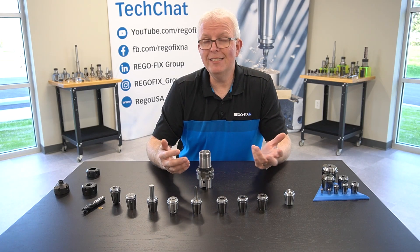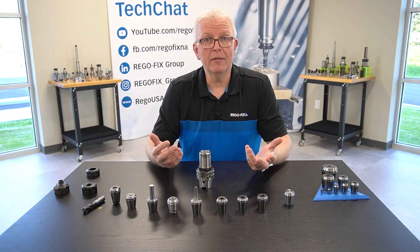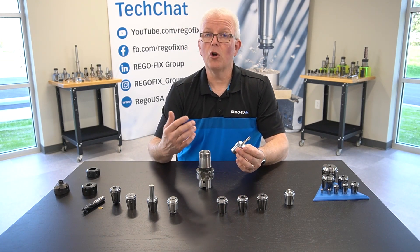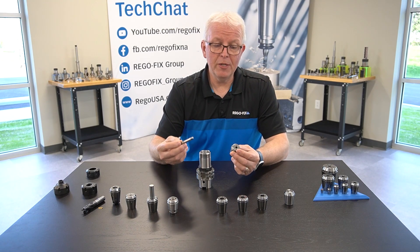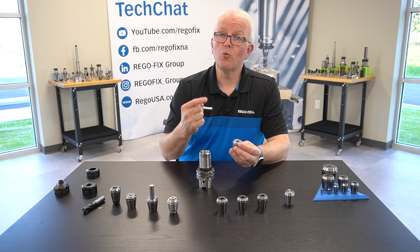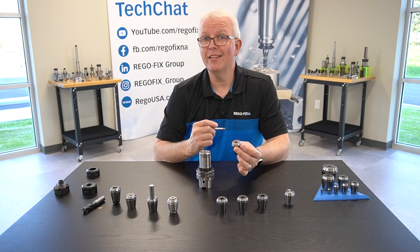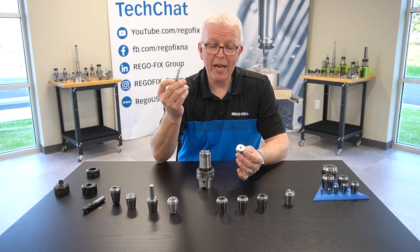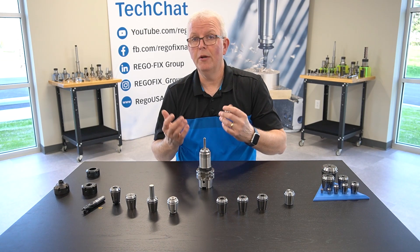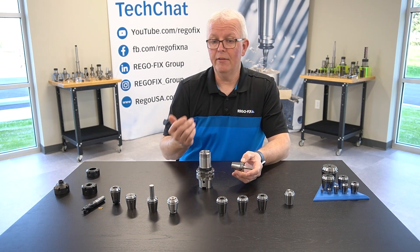The ER collet isn't just good for holding regular round shank tools. What about tapping? We have two different options for tapping. The first is the GB collet, which is our rigid style tapping collet. It has a broached square in the back and the collet ID in the front. What's really nice is that on the face of the collet, it actually has the shank and the square size etched onto the face, making it very easy to match your tap to the correct collet. And again, it goes right into a regular ER tool holder — you don't have to have anything special.